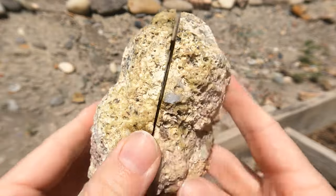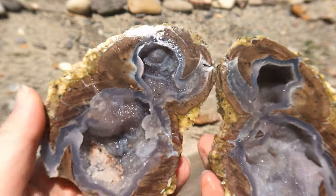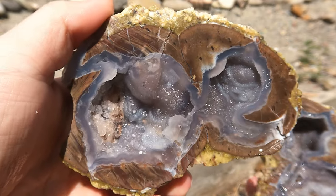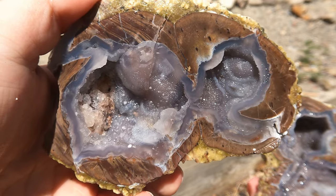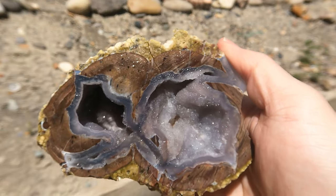Here's another Dugway geode I hadn't cut open yet. Again, really nice — good old Dugway. Beautiful.